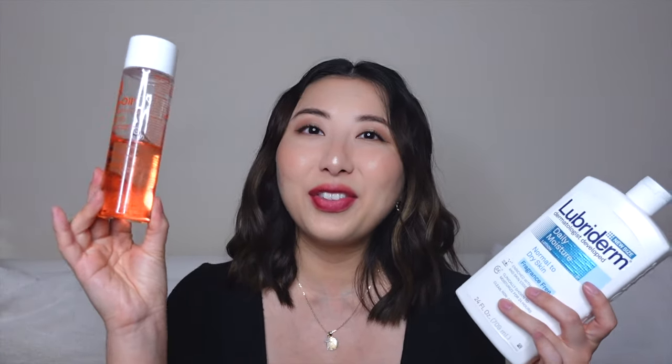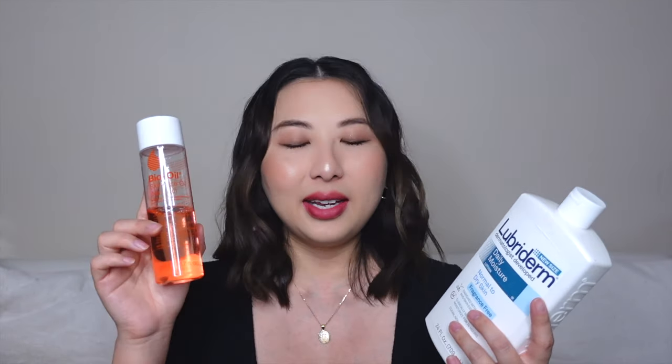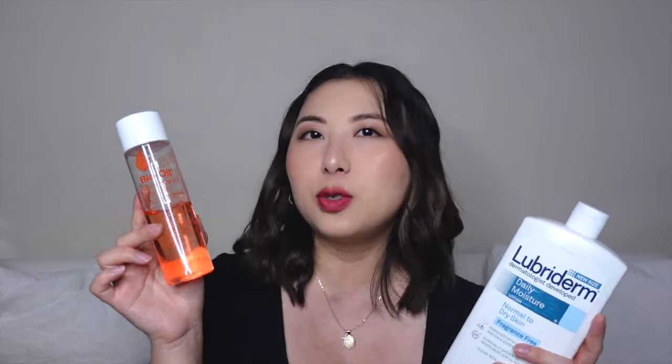It basically advertises that it helps improve the appearance of scars and stretch marks. There are a lot of claims on this bottle — it also says it helps improve the appearance of uneven skin tone and helps smooth and tone the appearance of aging skin on both your face and body. What I do every night is lather this on after the shower. I mix about two-thirds oil and one-third lotion — the lotion helps the oil spread a lot better so I can really get it across my body, then give it time to absorb into my skin.